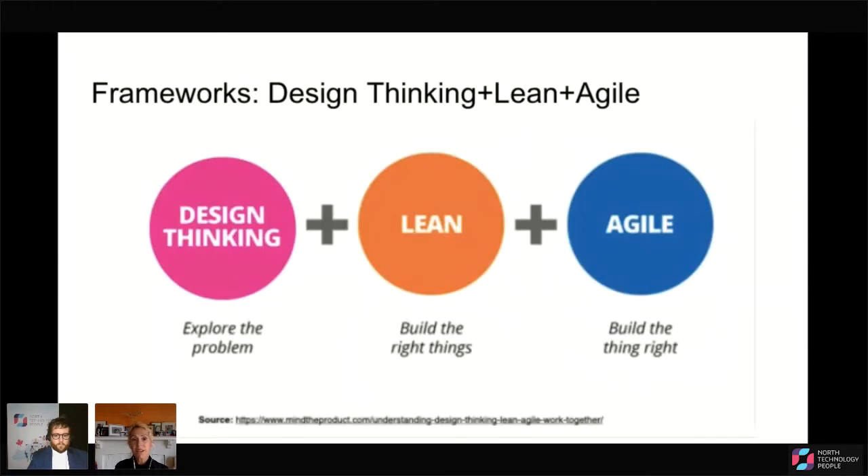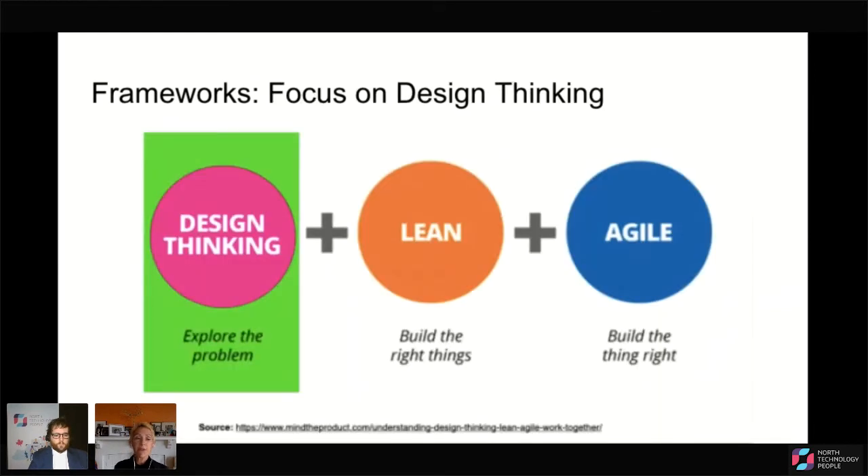There are some other frameworks here. One ties in design thinking, lean, and agile. These are different ones, especially if you've been in the startup world, that you may have come across. Design thinking is primarily interested in exploring the problem. Lean startup is mainly interested in building the right thing. And agile is especially interested in building the thing right. Don't try to connect all of these right now — just keep them in mind. The one I'm going to be focusing on most today will be design thinking, with a special focus on exploring the problem.